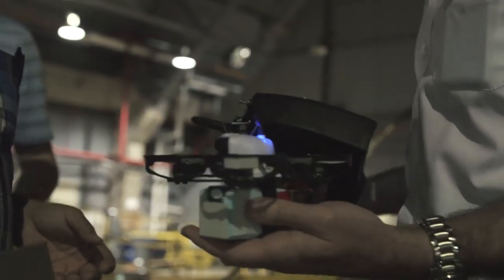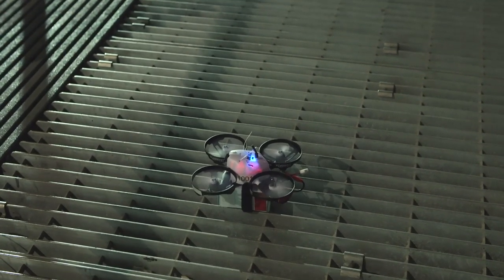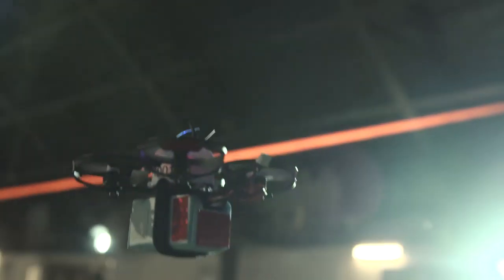We just completed our first flight here in the MASC. We were looking at assessing the facility for its aerodynamic properties and for telemetry, command and control.